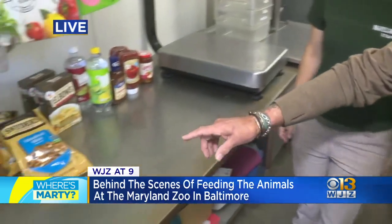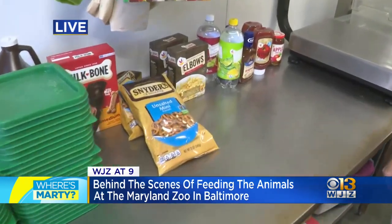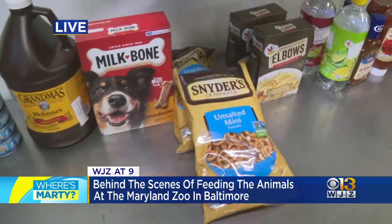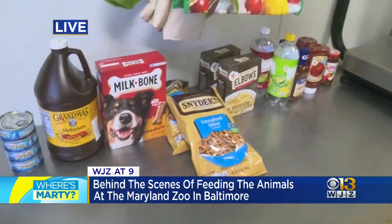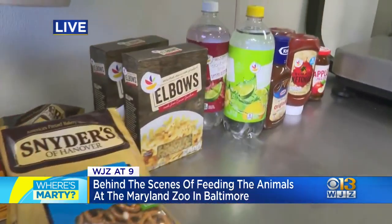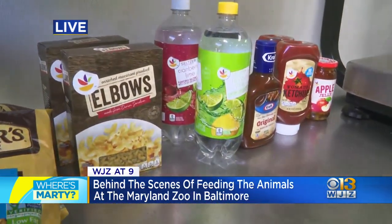Human treats — who likes pretzels? Our chimpanzees love pretzels, and so do our zebra and some of our antelope even. Those are training treats. So if they're training for a certain behavior, then we give them that, or we can scatter them around their exhibit to keep them busy.